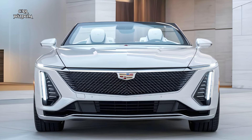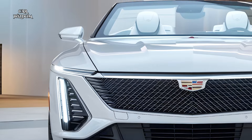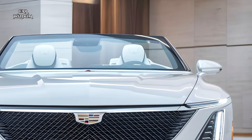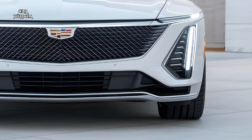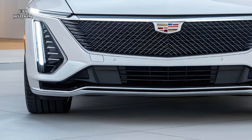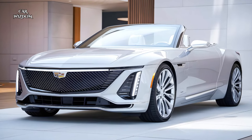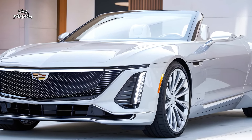The Eldorado's V8 is paired with a responsive automatic transmission that optimizes gear shifts for seamless power delivery, ensuring that drivers enjoy an uninterrupted, exhilarating driving experience. Cadillac has also incorporated start-stop technology to improve fuel efficiency during city driving, with the engine restarting smoothly when the brake pedal is released. This V8 powertrain makes the Eldorado Convertible a compelling option for those seeking both luxury and performance, blending robust power with the smoothness expected of a top-tier luxury vehicle.